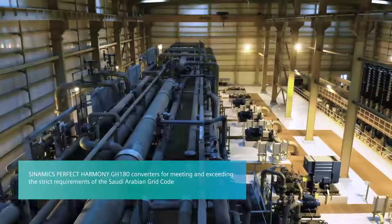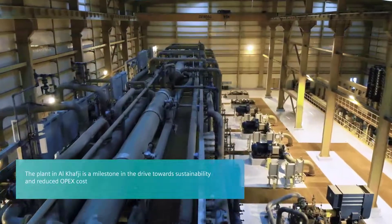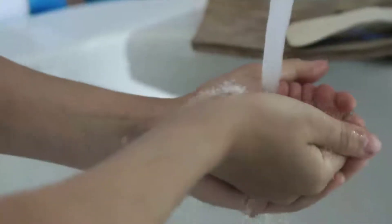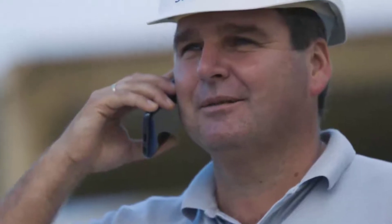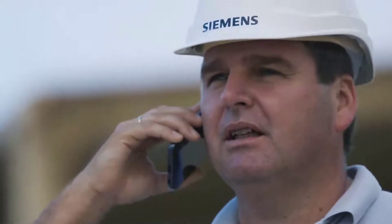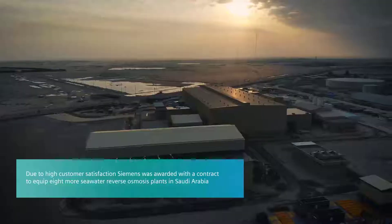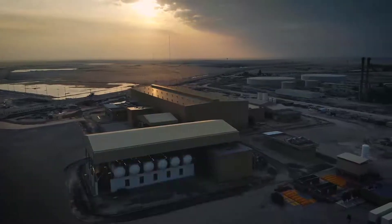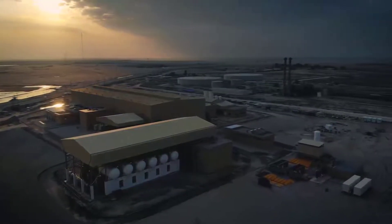Al-Khafji is a milestone in the drive towards sustainability and reduced OPEX cost, making desalination a viable answer to the growing demand for clean water. Based on the great success and high customer satisfaction, Advanced Water Technology awarded Siemens with a contract to equip eight more seawater reverse osmosis plants in Saudi Arabia with all electrical systems, to be operable within 11 months.